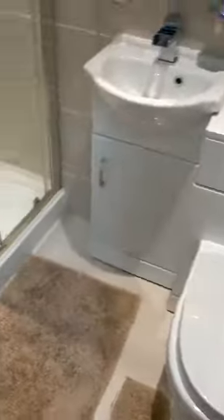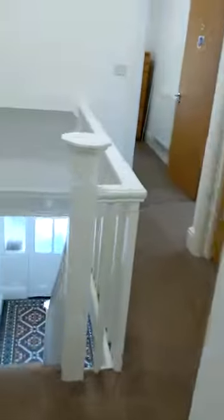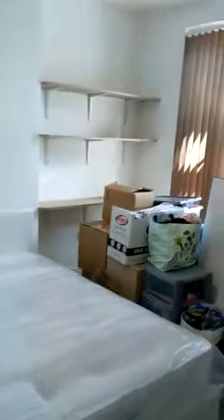Just a toilet and sink in there actually, but then a full bathroom here. The bedroom falls in the middle of the house, again with plenty of storage space.